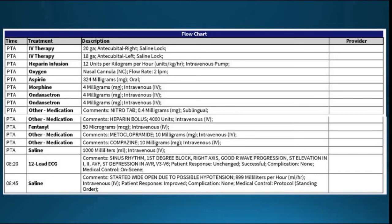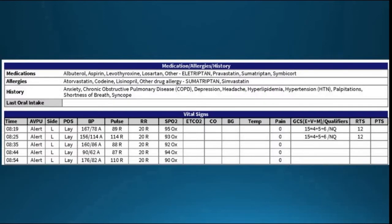Let's take a quick look at what was done for this patient prior to our arrival. We see ondansetron given twice — that's an anti-nausea medication — and then metoclopramide and Compazine as well, so they were really working on this woman's nausea. Looking at the vital signs throughout the transport, most blood pressures were a little elevated, but at one point the blood pressure dropped to 90 over 62.